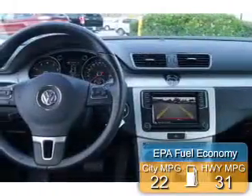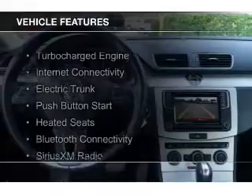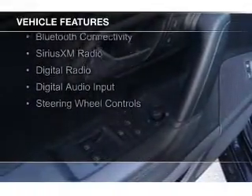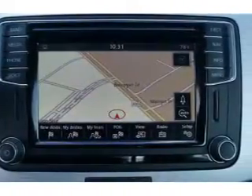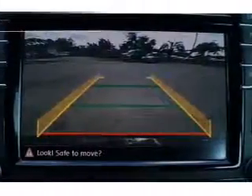Great fuel efficiency saves you money by requiring fewer trips to the gas station. The features include a turbocharger, internet connectivity, electric trunk, push-button start, heated seats, Bluetooth connectivity, Sirius XM satellite radio, digital radio, digital audio input, and steering wheel controls.